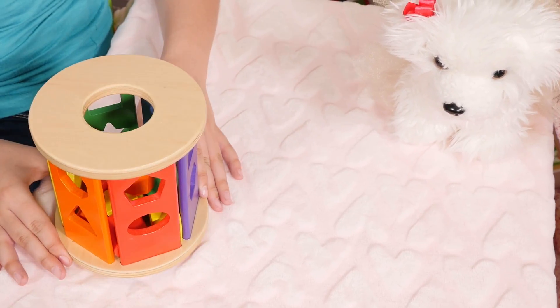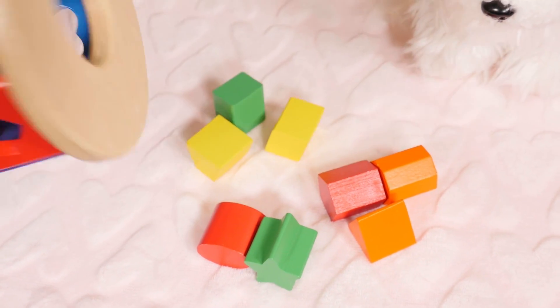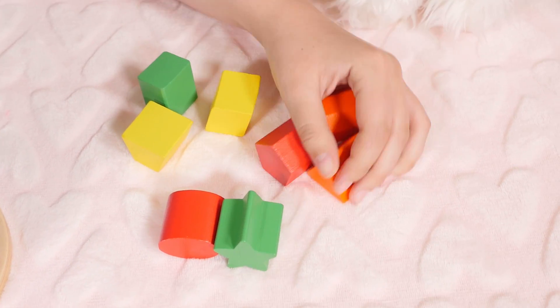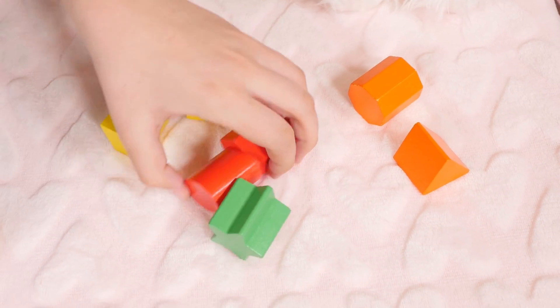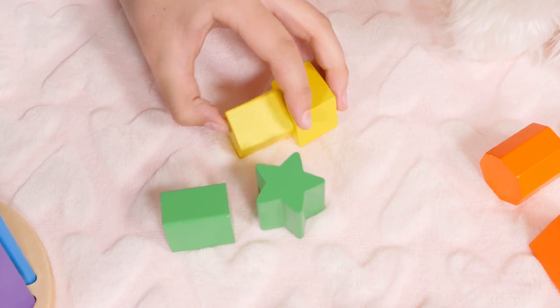So first we're going to dump this out and see what colors we have. Today we have orange, red, green, and yellow.